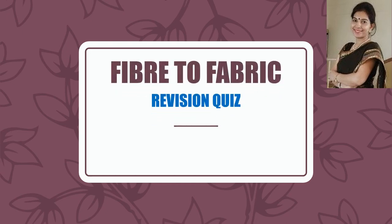Hello my dear students, welcome to my science class. I am ready with yet another round of quiz and this time it is from Fiber to Fabric, a science chapter in your Class 7 science book. So let us start the quiz.